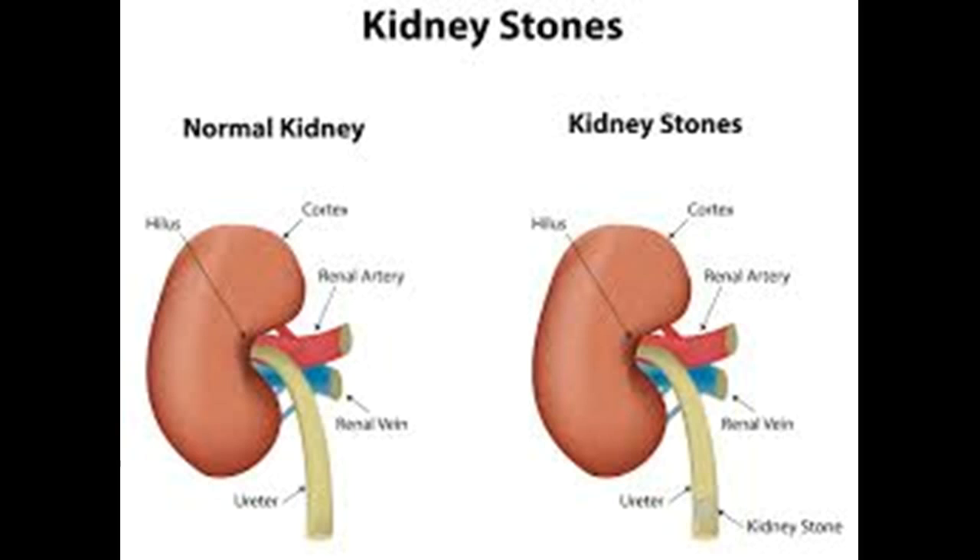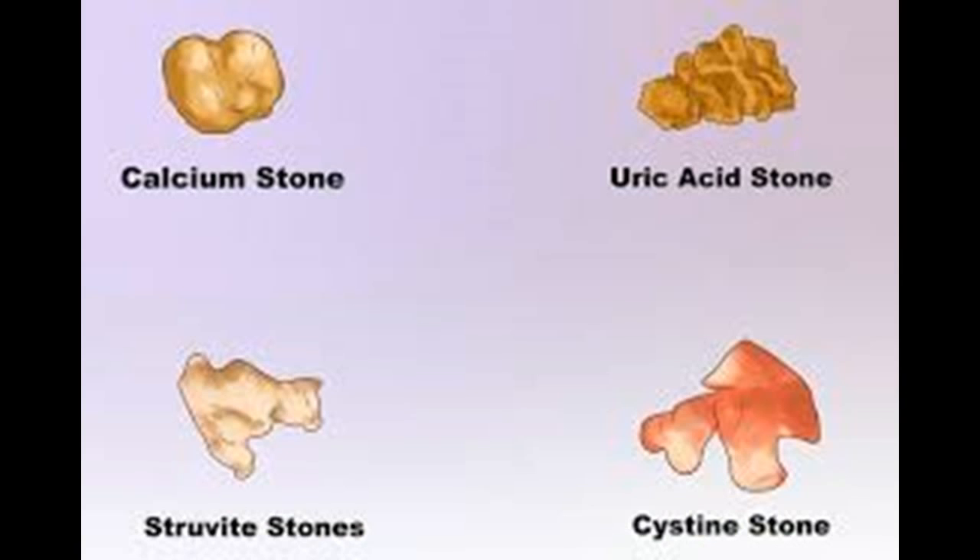Kidney stones develop when different types of chemicals in urine, such as uric acid, phosphorus, calcium, and oxalic acid, become highly concentrated. Small stones tend to pass out of the body without causing much problem. Bigger stones cause severe pain which comes and goes. Other symptoms include frequent need to urinate, less urination at a time, painful urination, blood in the urine, smelly urine, nausea, vomiting, chills, fever, and restlessness.